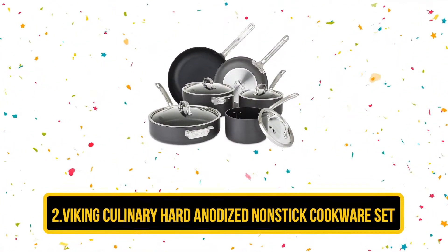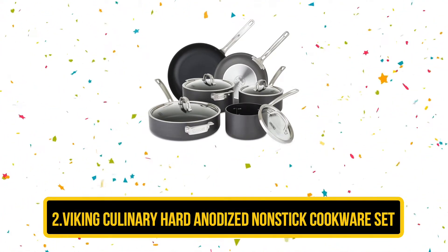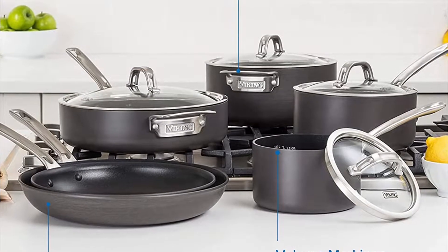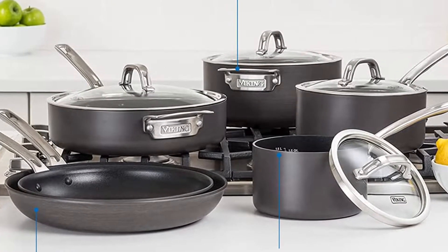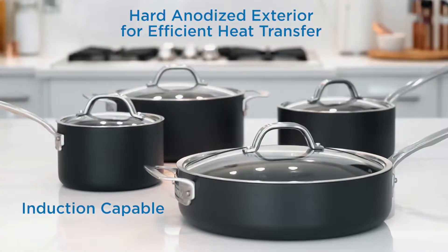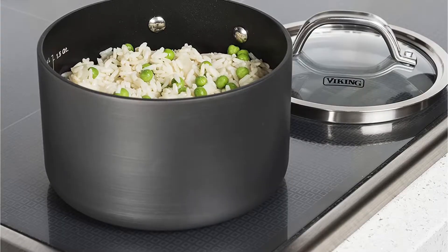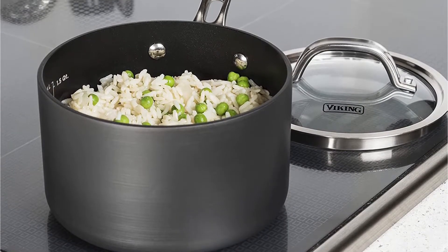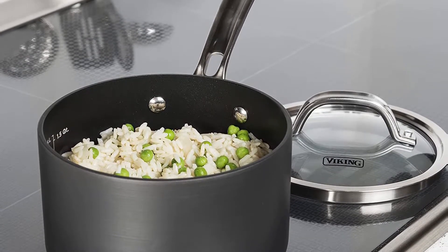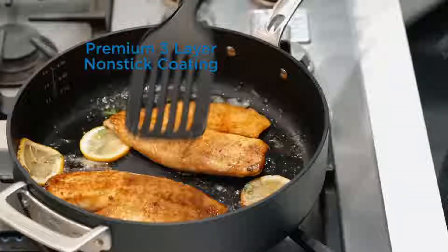Our second choice is the Viking Culinary Hard Anodized Non-Stick Cookware Set. This set includes 10 and 12 inch non-stick pans, 2 and 3 quart saucepans with lids, a 4.5 quart saute pan, and a 5 quart Dutch oven pan. The construction is of durable aluminum coating, which helps provide a high amount of heat due to equal heat distribution, so you can easily manage to prepare a highly tasty meal.